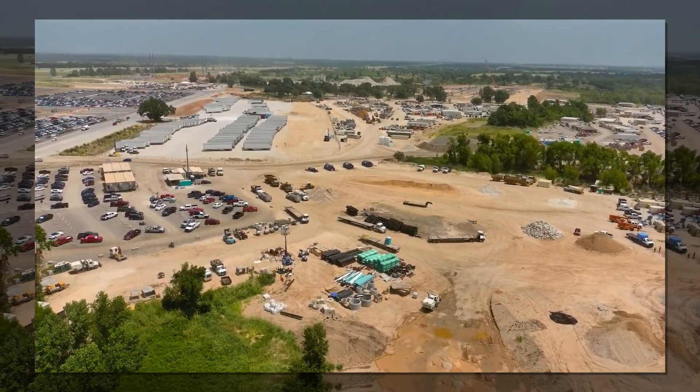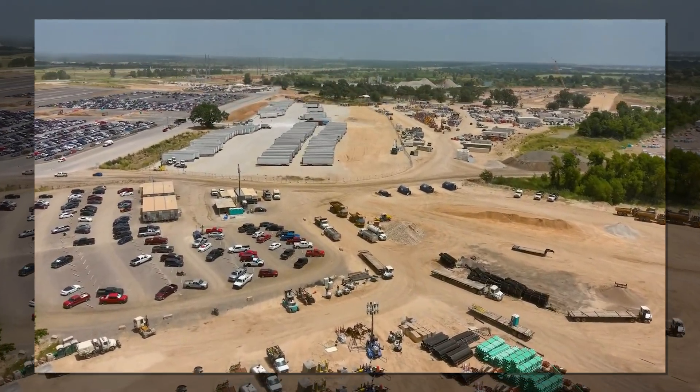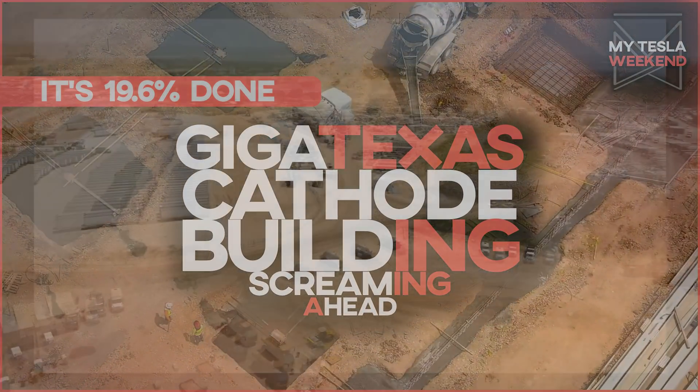The cathode building construction at GigaTexas is back in action, and it's 19.6% done. I'm Brian. Welcome to MyTeslaWeekend.